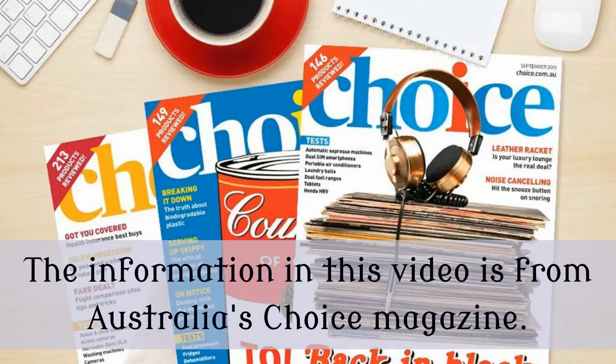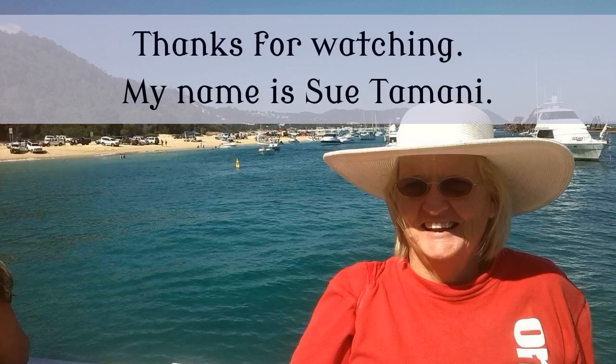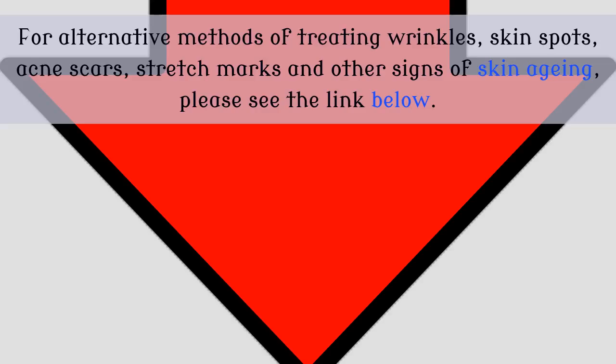The information in this video is from Australia's Choice magazine. For alternative methods of treating wrinkles, skin spots, acne scars, stretch marks and other signs of skin ageing, please see the link below.